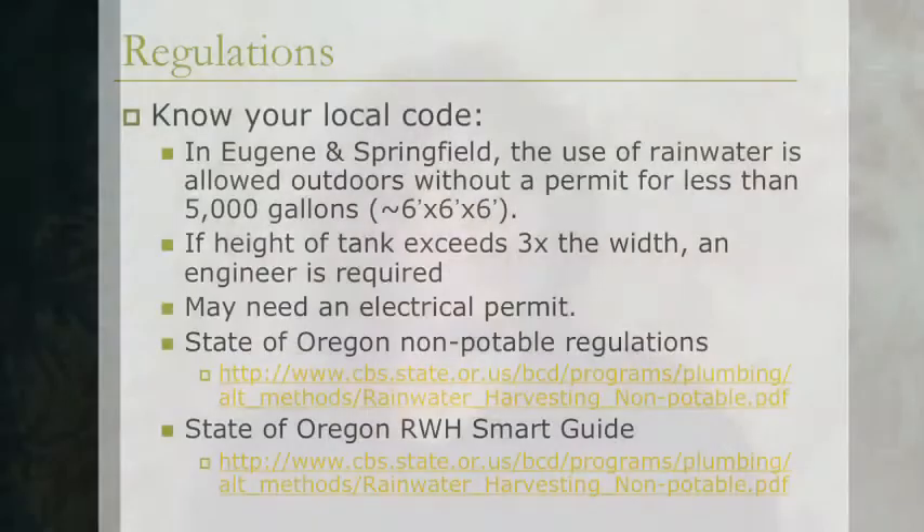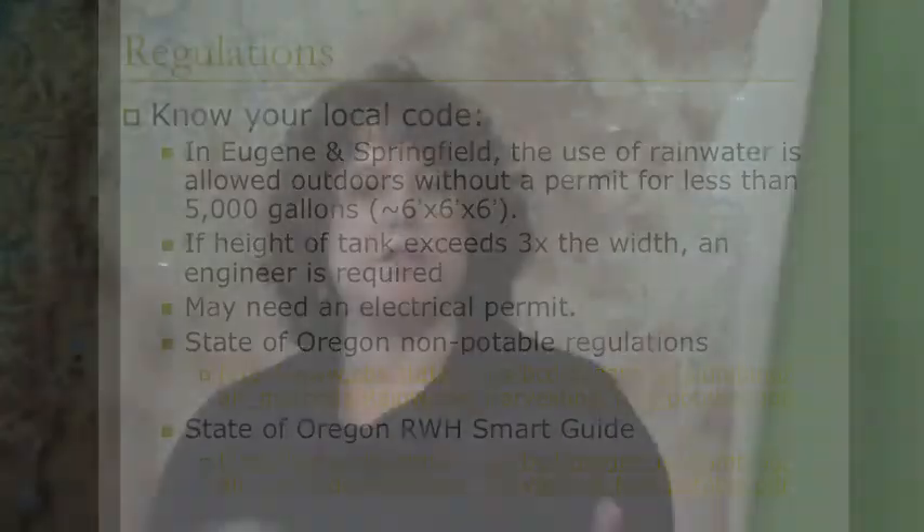Now we know why we want to collect rainwater. The first thing you should do is understand your regulations. Here in Eugene and Springfield, the use of rainwater is allowed outdoors without a permit if your tank is less than 5,000 gallons — approximately 6 feet by 6 feet by 6 feet. You can have multiple tanks, each under 5,000 gallons. You may need an electrical permit if you're going to have a pump wired in-line rather than just plugged into an outlet.